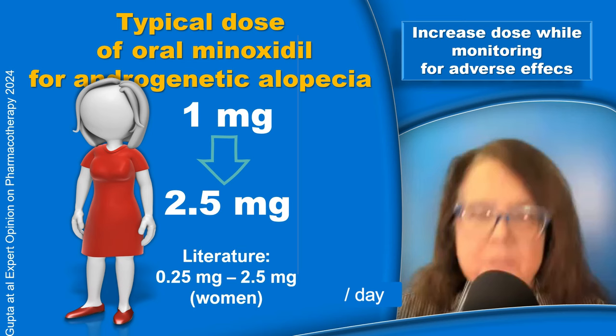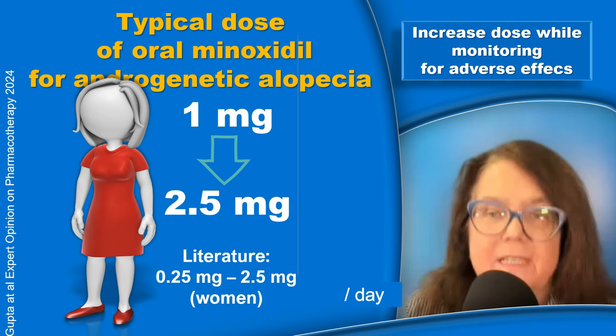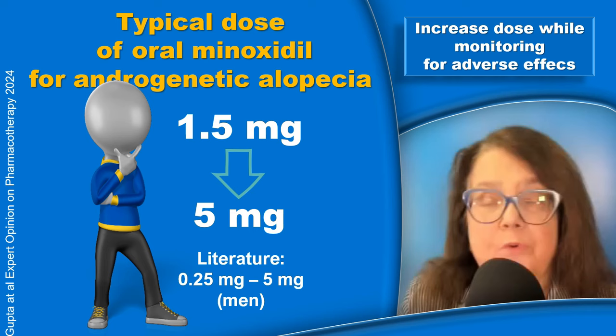The typical dose in most women will start from approximately 0.5 to 1 mg and then we slowly increase up to approximately 2.5 mg. The typical dose in men starts from approximately 1 or 1.5 mg and then we increase the dose slowly up to approximately 5 mg.